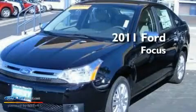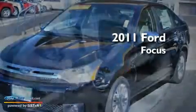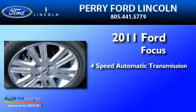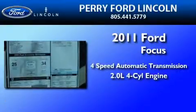This is a brand-new 2011 Ford Focus. This car has a four-speed automatic transmission and an inline four-cylinder engine.